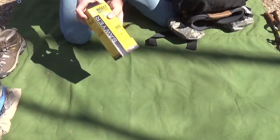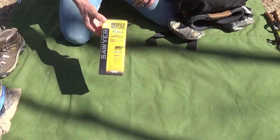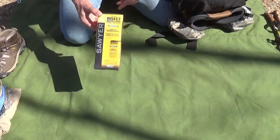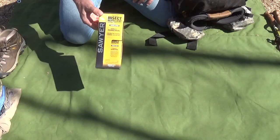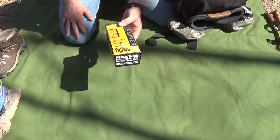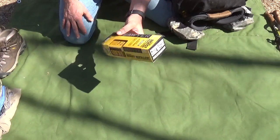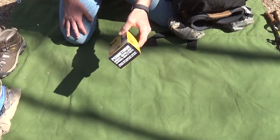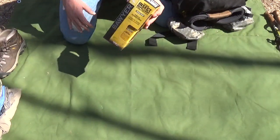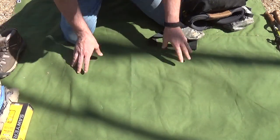I have Sawyer Permethrin, which I'll treat all my clothes with this weekend, and also treat my bivy sack and sleeping bag and shoes. I have two bottles — one for my clothes and one for my sleeping bag and bivy sack. This keeps ticks, mosquitoes, and everything that bites away from you. I've been using it for years — you put it on in spring and forget about it for the rest of the summer.